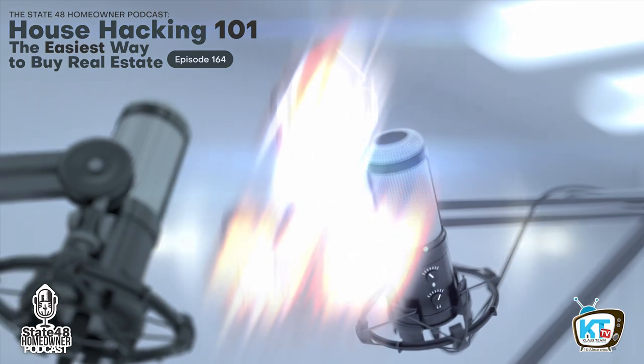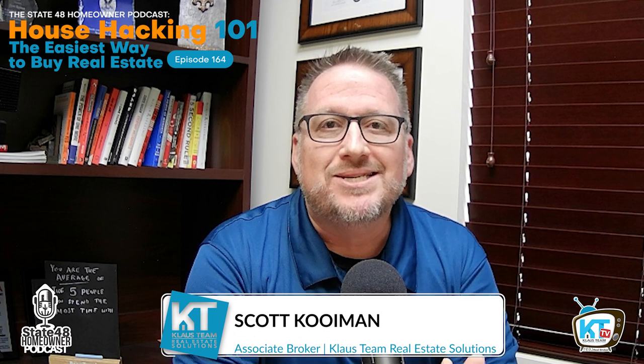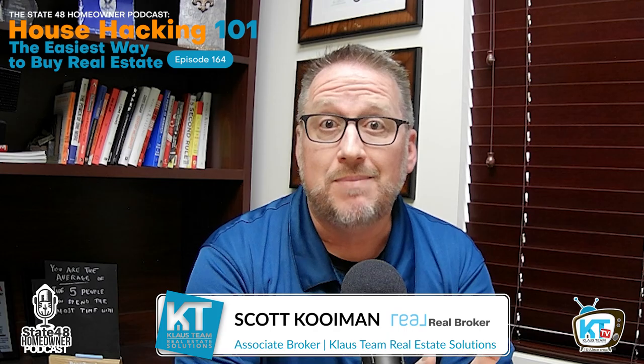Hi, I'm Kenny Klaus and this is State 48 Homeowner. Welcome back to the State 48 Homeowner podcast. Today we're here with Dan Shellhammer, one of our top agents on the Klaus Team, and we're talking about house hacking.